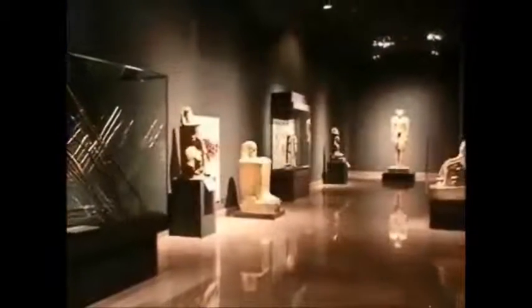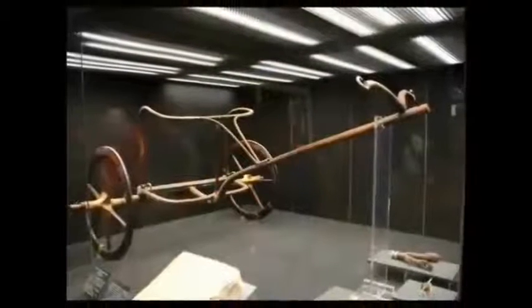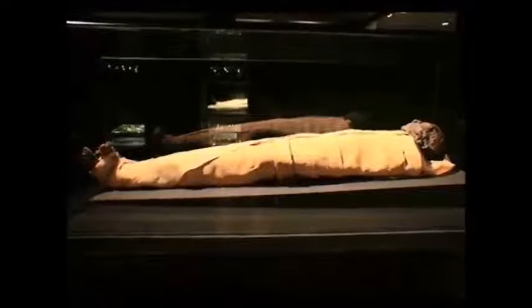Among the most striking items on show are grave goods from the tomb of King Tutankhamun. And also, one of the most important features are the royal mummies of the pharaohs, King Ahmose and King Ramses I.